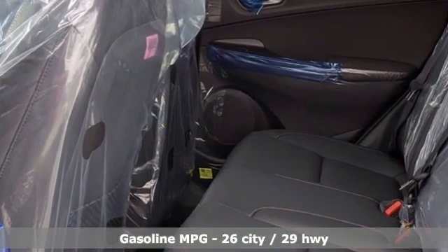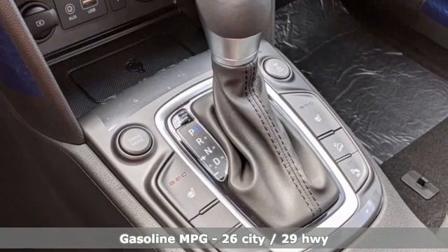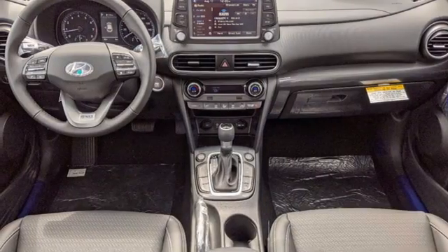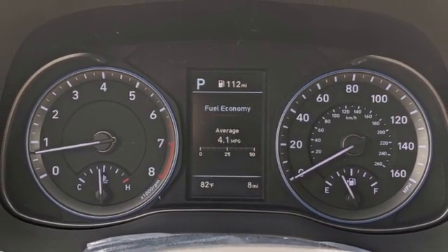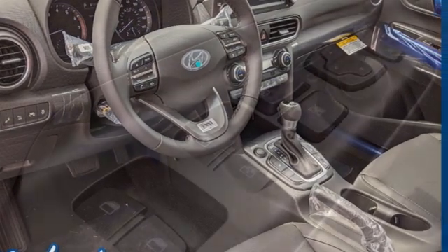Intercooled turbo inline four-cylinder engine, front heated leather bucket seats, integrated navigation system with voice activation, rear parking sensors, leather steering wheel, inductive device charging, streaming audio, express open and close sliding and tilting sunroof, doors and push button start proximity key, and auto shift manual transmission.